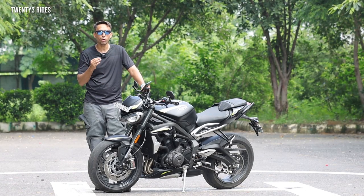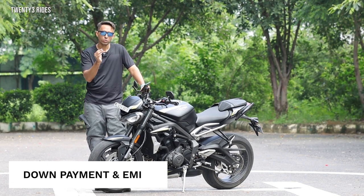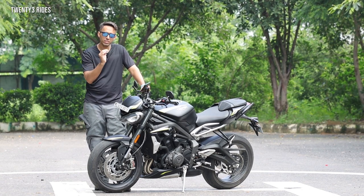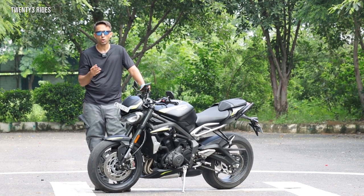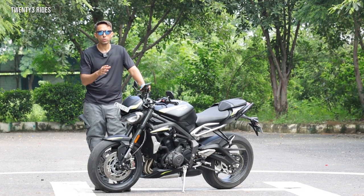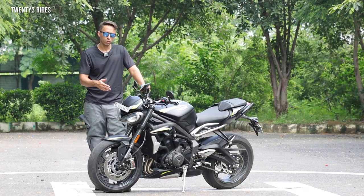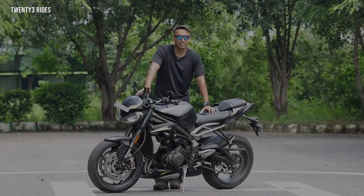Now let's talk about the most important part that you have been waiting for — what does it cost to take the Street Triple RS home? The Street Triple RS is priced at 11.35 lakh rupees. To start your loan process, the down payment is around 4 lakh rupees, and on top of that if you take a loan for three years, the EMI to get this home will cost you around 30 thousand rupees per month. So get into a showroom with four lakh rupees and you are well on your way in terms of owning this bike.